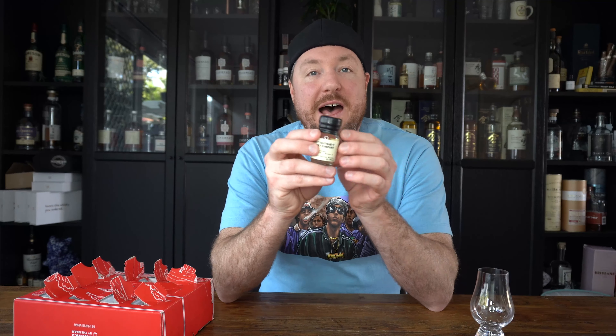This is the Boutique Whiskey Company and it's the Arbalur six-year-old, Batch Eight. Looking at this one, this is probably the highest percentage out of the pack — it's 49.9%. Most of them, I think the highest was about 43%.